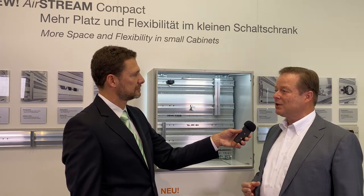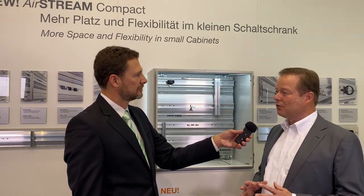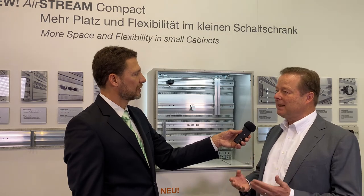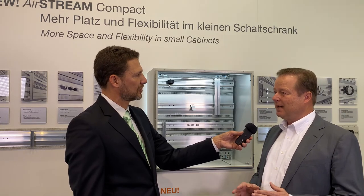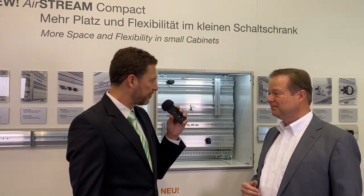With Airstream we have two focuses. One is a very high packaging density to get all of the components needed for modern control systems into the cabinet. But at the same time we want to make sure that air can circulate and that all of the heat building up inside the cabinet can get out, ensuring all components are sustainably intact and functioning.